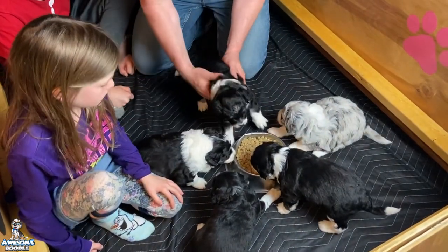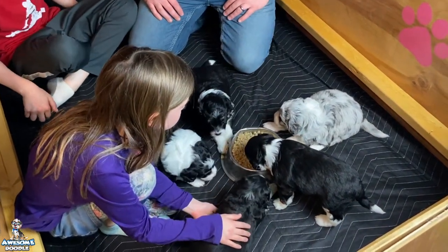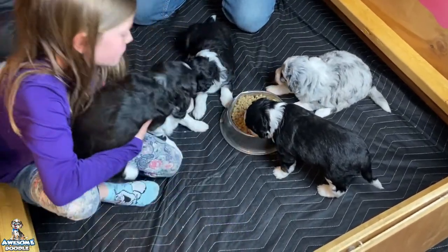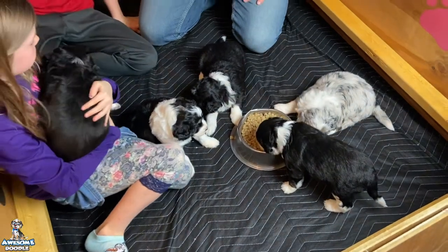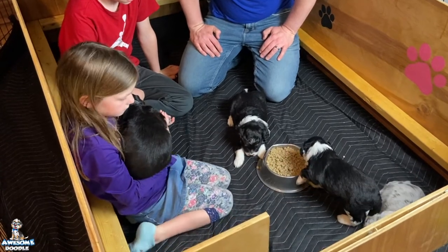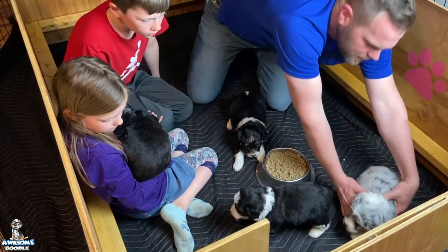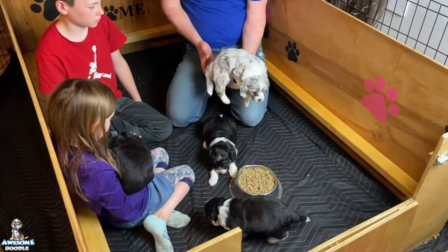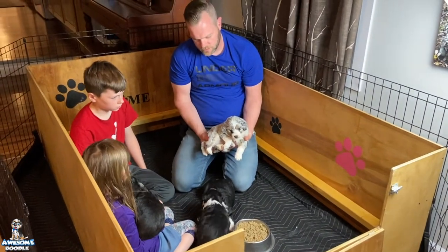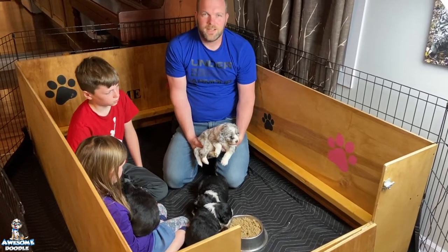Rex is like, 'I'm not having none of this, I just want to take another nap.' But they're doing well — they've done a lot of eating, as you can see. They're pretty satisfied and ready for a nap. Rex is curling up over here with Luna. But that's the puppies for this week. We'll make another video for next week and let you guys get to see the pups as they grow. We're looking forward to that — until then, we will see you next week!